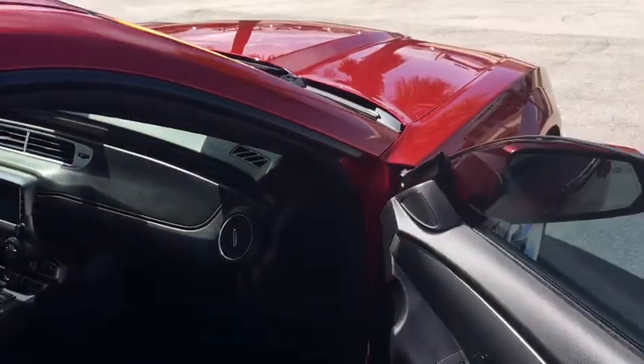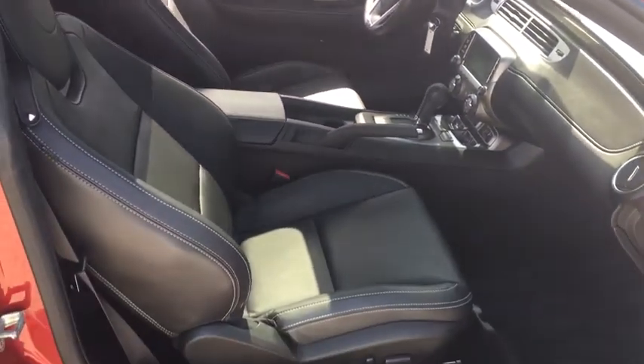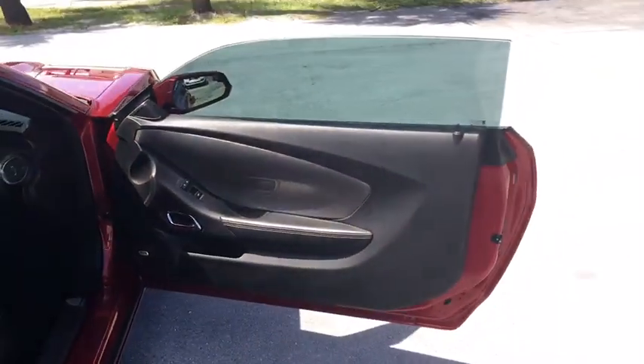Heated front driver and passenger seats. If affordable style and reliability are what you're looking for, this vehicle couldn't be more perfect. Drive it today!